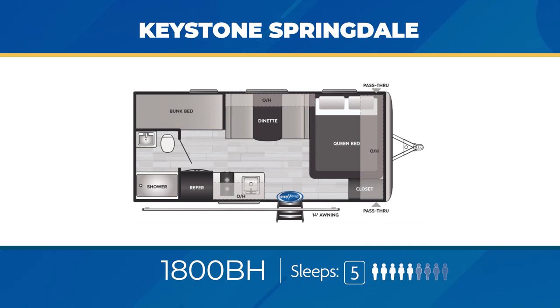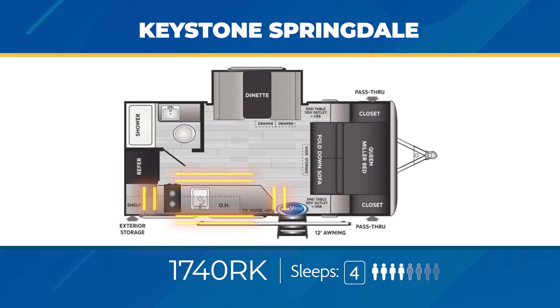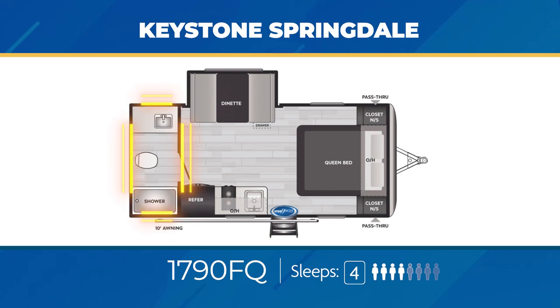Springdale has one of the widest varieties of floor plan options you can find. Starting with lightweight single-axle models, these generally run roughly 22 feet in length and have an unloaded weight hovering near 4,000 pounds. A popular family-friendly bunkhouse is the 1800BH, with stacked twin bunks and a surprising amount of countertop space, sleeping up to five. The 1740RK features a dinette, slide-out, and a Murphy bed up front. The 1790FQ has an impressive rear bath running across the entire back end, with a booth dinette in a slide and an easy walk-around queen bed.